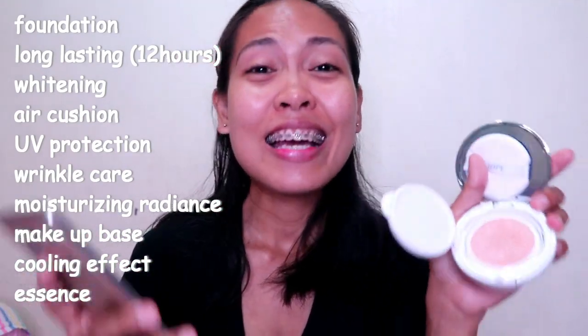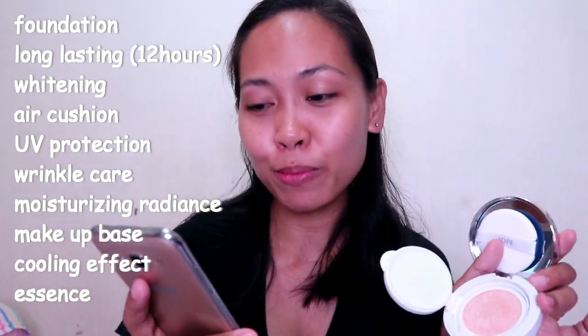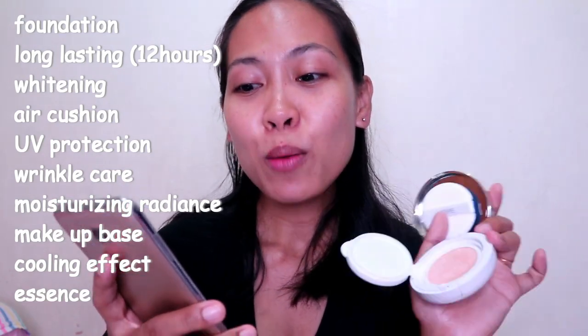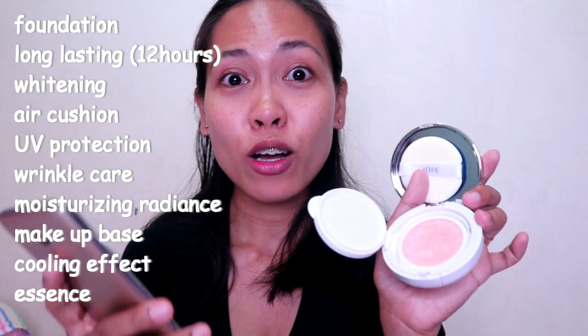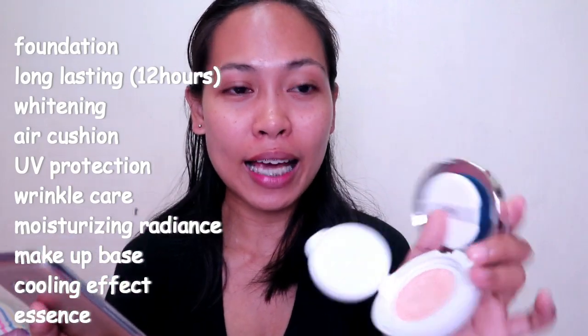It's long-lasting with a durability of 12 hours. It's whitening. It's an air cushion with a refill. It has UV protection because it has SPF 50 PA+++. It's also wrinkle care, moisturizing radiance, good as a makeup base, and has a cooling effect with functional essence.